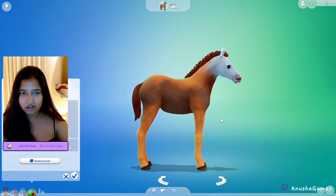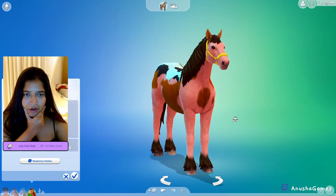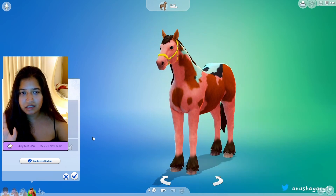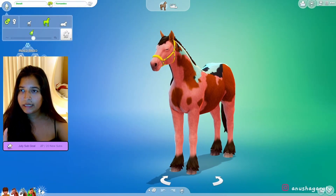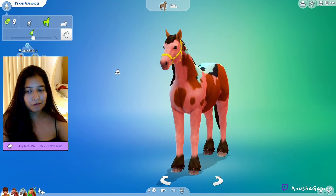Very much like his father. Let's randomize the foal three times — one, two, three — oh are you kidding me?! The hair grew out, I like how the mane is kind of reminiscent of the father but he is mostly his mother. What is his name going to be — one, two, three — Denali. His traits are that he's aggressive, he is independent, and he is brave.